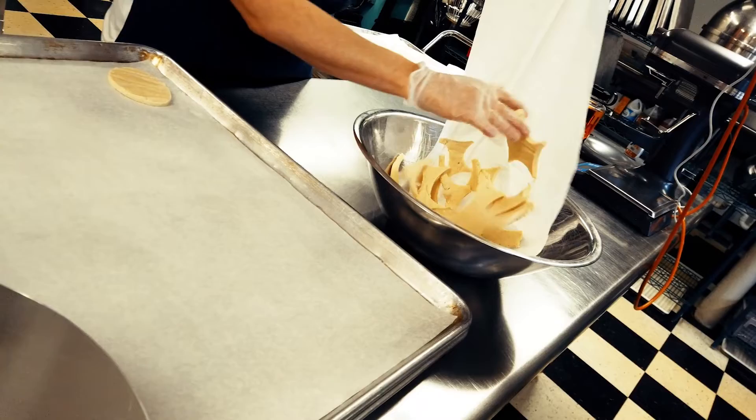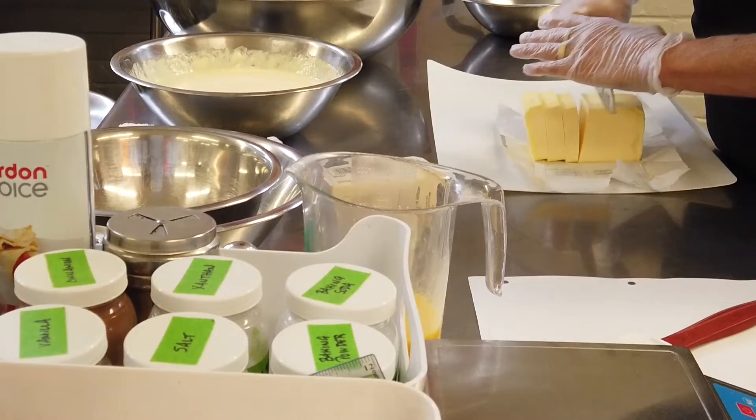In a bakery, we use tons of math — from using measuring cups, doing fractions, percentages, and scaling things up. Sometimes if we missed an ingredient, we have to do a percentage to try to get back to where we're supposed to be.